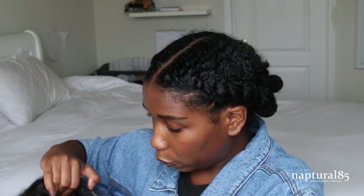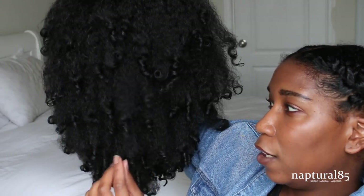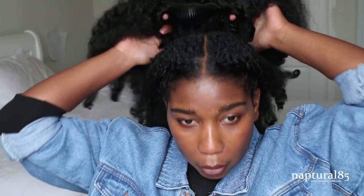Why are these so small? The curl pattern is really pretty — it's kind of an afro-y texture, but the ends are kind of nice and curled. This is not gonna fit on my head.